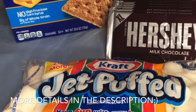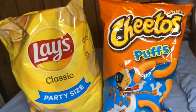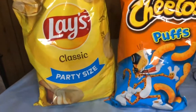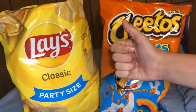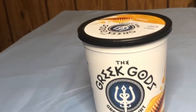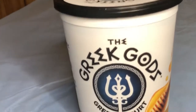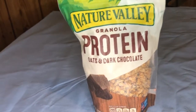Next up is the Lays classic party-size chips and Cheeto Puffs made with real cheese. Don't worry — these are just for us; no parties in the foreseeable future since we're still in quarantine. The Greek Gods honey-flavored yogurt is so good — one of my all-time favorite yogurts. I like to pair it with Nature Valley granola with oats and dark chocolate.